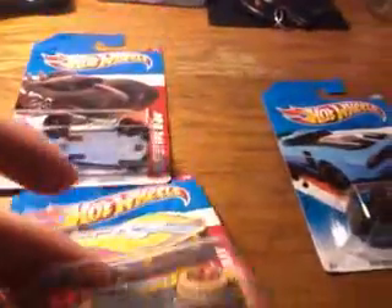And finally, in the Thrill Racers Desert, we have the Corvette Stingray listed. Kind of neat looking.